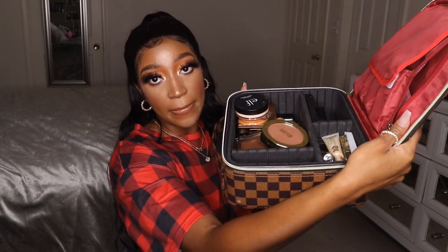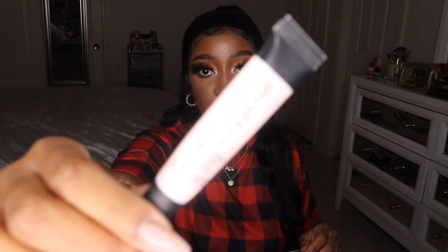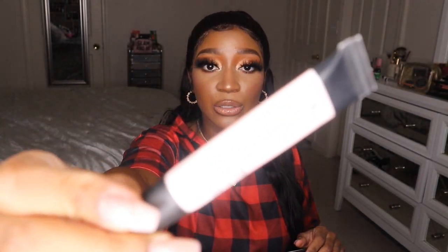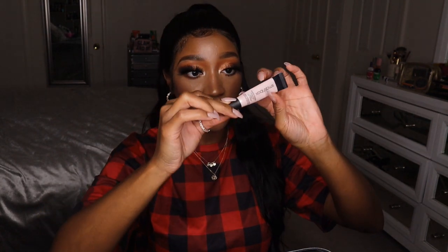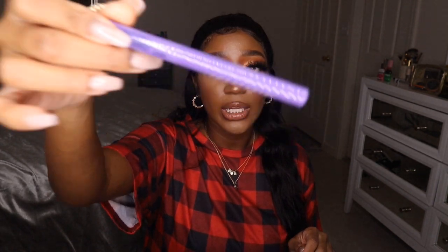I'm going to save the palettes for last since eyeshadow is one of my favorite parts of makeup. Starting with eye products: I have to have the Smashbox Photo Finish Hydrating Under Eye Primer — I use this every single time I do my makeup. I'm running low so I need to order another one from Ulta. I have one liquid eyeliner in here — the Anastasia Beverly Hills Black Liquid Liner. I love this; it's very easy to create a line or a wing, very skinny, not flimsy at all, very black matte. Love her.